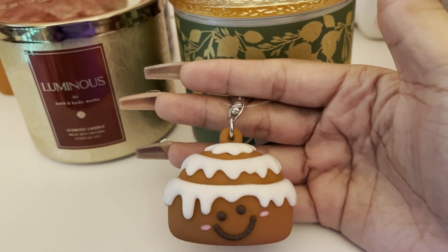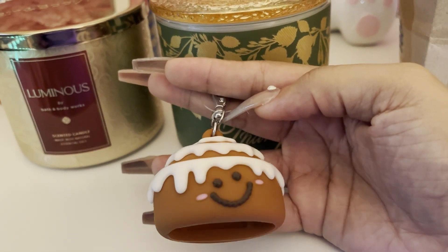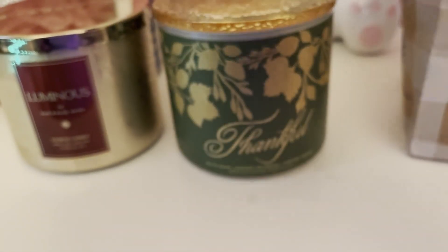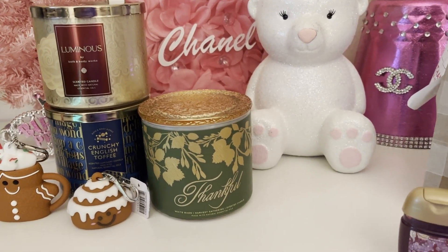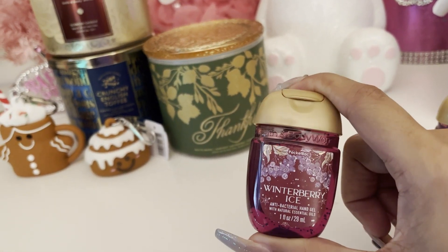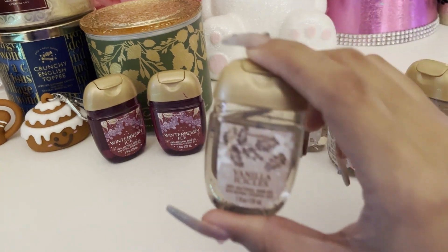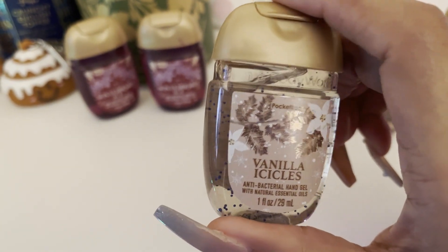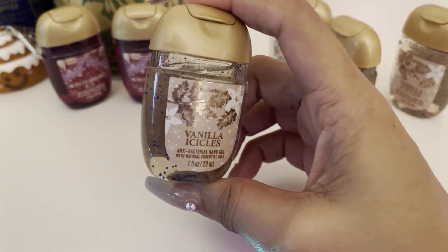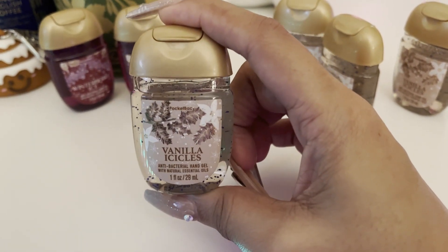The next thing I grabbed was a Cinnamon Roll pocket bag holder, which is why I ended up placing this order to begin with. You guys know from the last haul I said I went into the store looking for these, so when I saw them on the website I had to place an order. This one was $6.95 as well. Then I grabbed six pocket bags — two Winter Berry Ice and four Vanilla Icicle, which to me just smells like a vanilla perfume. These four will hopefully just be for me without the boys taking them.